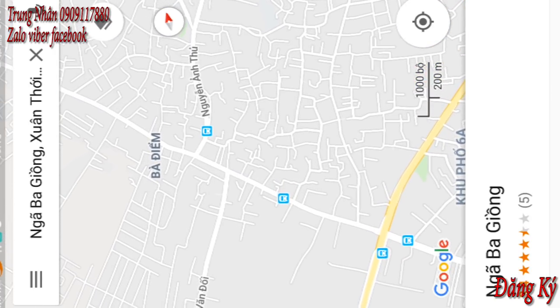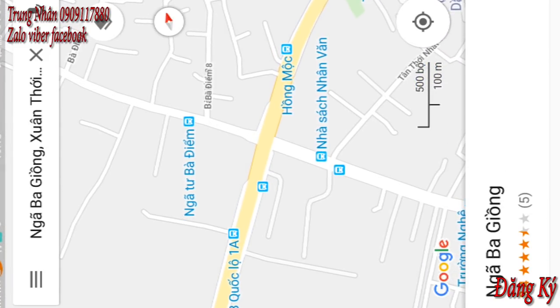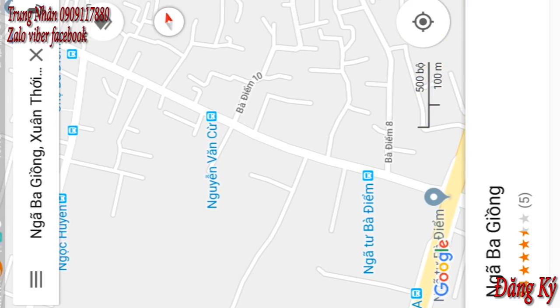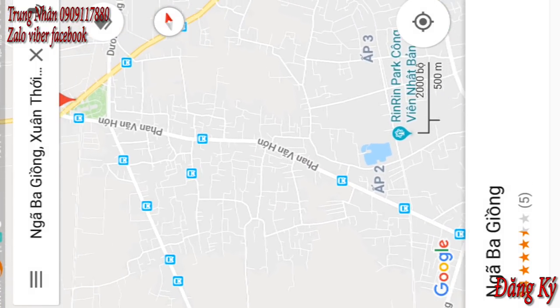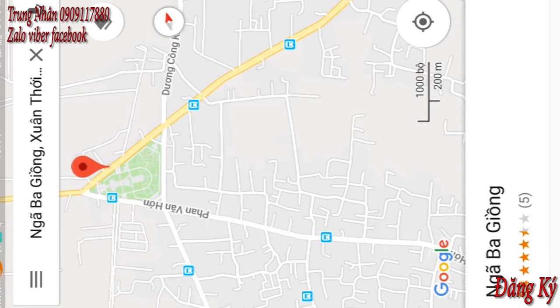Hoặc là một điểm nữa: cả nhà mình sẽ đi từ quốc lộ 1A, chỗ ngã 4 3 điểm. Thì mình chạy thẳng đường Phan Văn Hớn, đi hết đường Phan Văn Hớn. Mình lại tiếp tục gặp ngã 3 dầm.